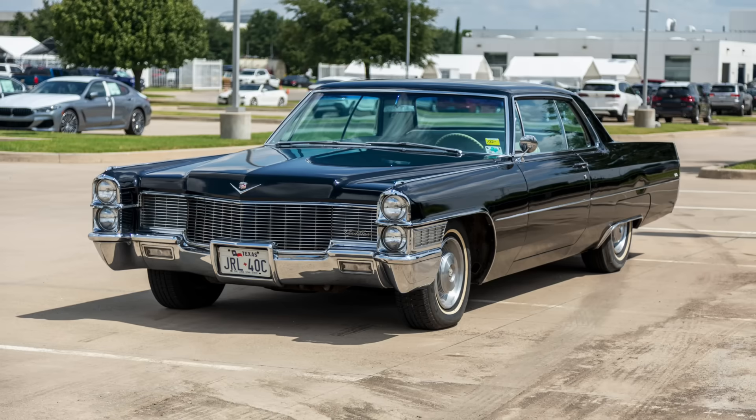When you tend to think of classic Cadillacs, you may think of beautiful vehicles inside and out — cars that really were quite opulent and in some cases even ostentatious.